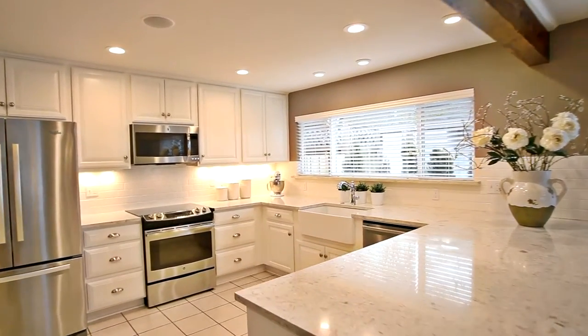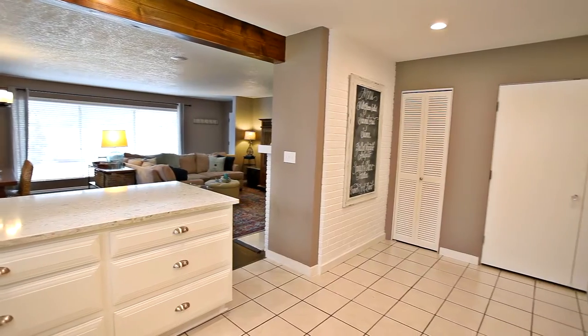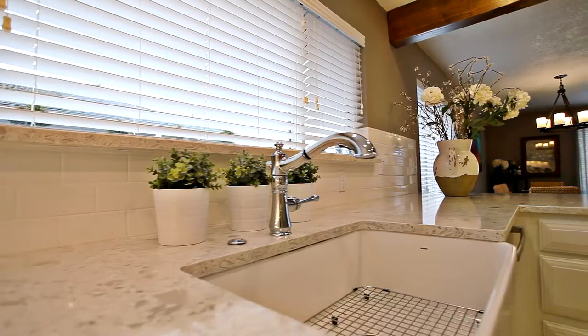The dazzling kitchen features quartz counters with breakfast bar seating, stainless steel appliances, a large pantry, and an elegant farmhouse sink.